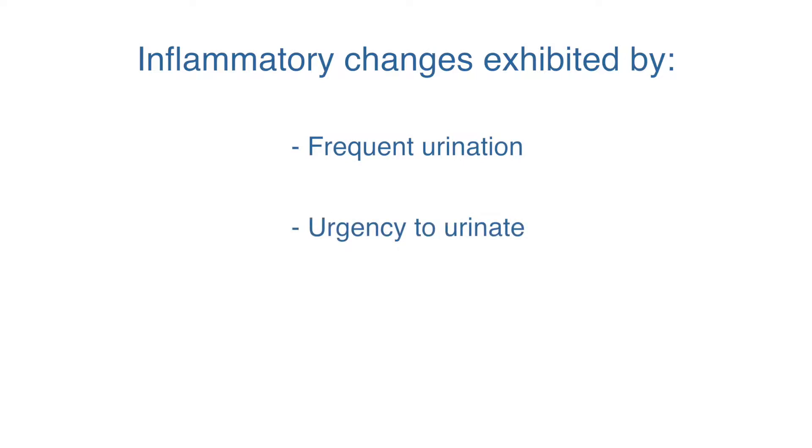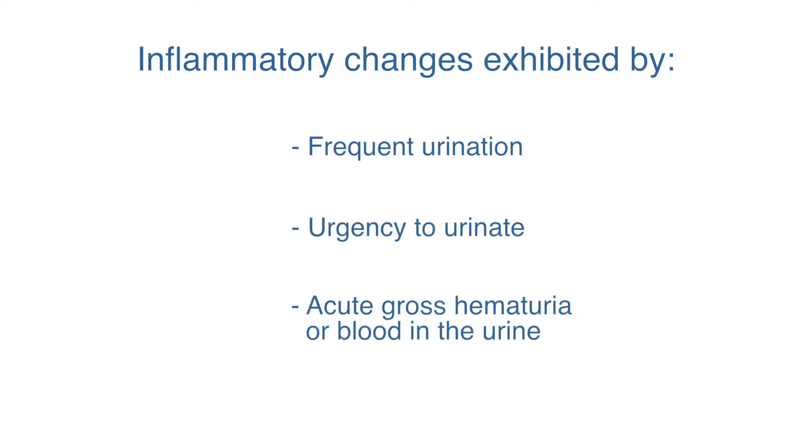Generally, what this causes in the short term is within weeks to months of the original treatment some inflammatory changes, exhibited by frequent urination, urgency to urinate, and sometimes acute gross hematuria — blood in the urine — which typically subsides.